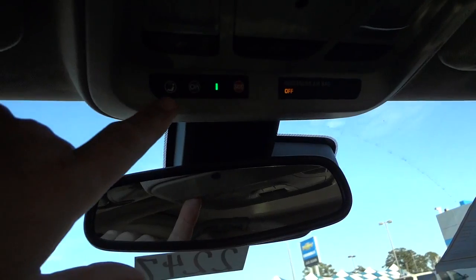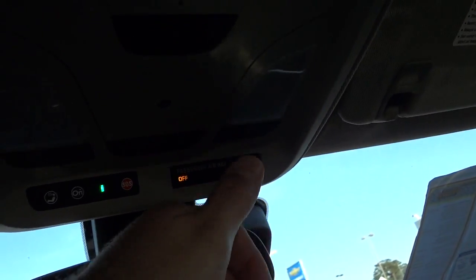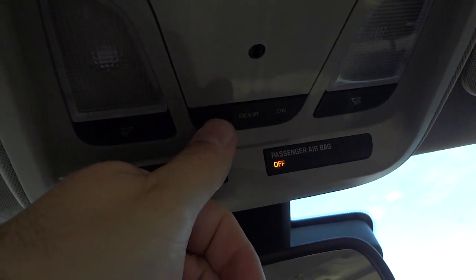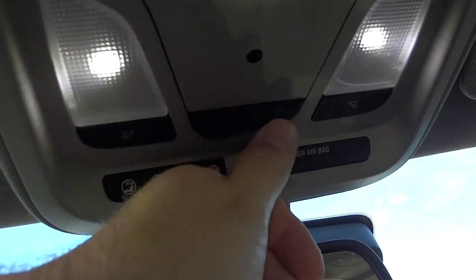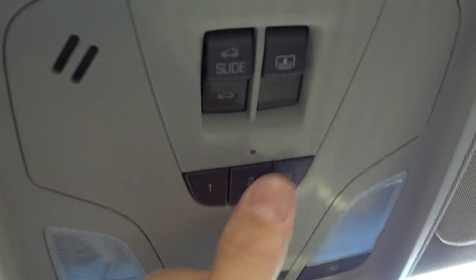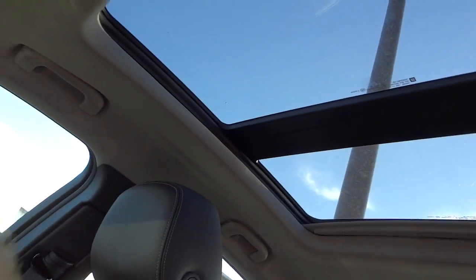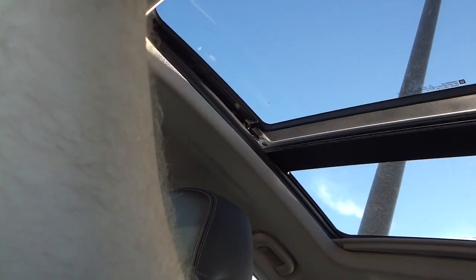Up here you've got an OnStar button, voice recognition, and SOS for emergencies. You've got some tap lights up here — they look like LEDs. This is for the interior lights if you want them on when you open the door, or completely off even when you open the door. Garage door controls are right here. This has a massive panoramic sunroof. I'm going to open up the shade so you can see the size of this thing. You can open it up, close it, and also vent it — pretty neat.